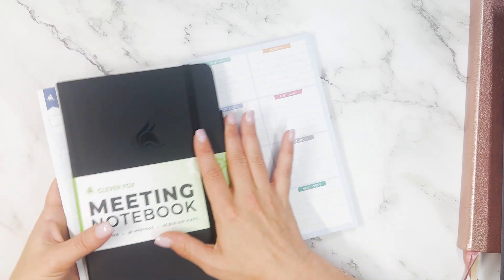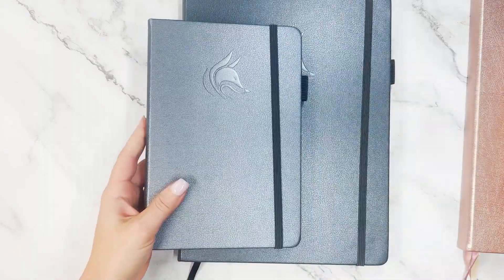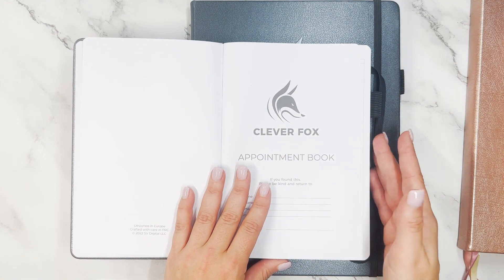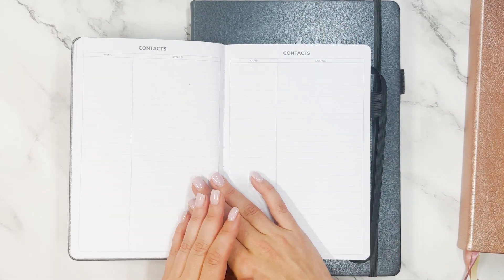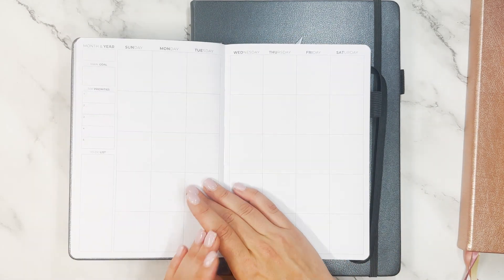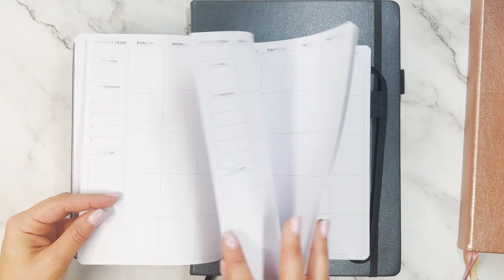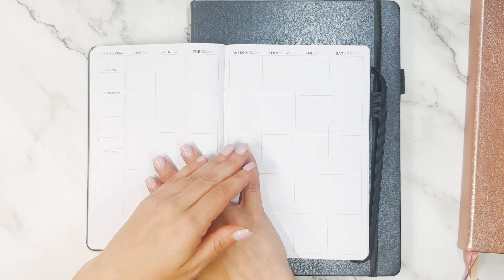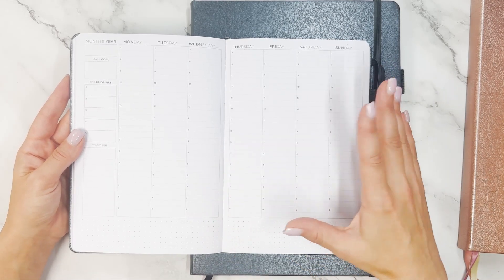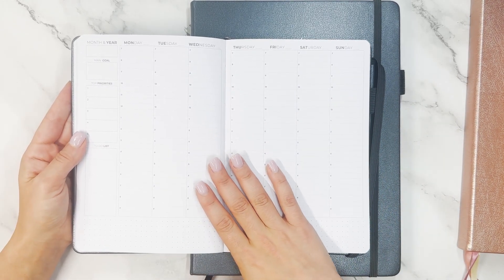If you are someone who wants to block out everything, we have planners for you. There's a smaller and a larger version of appointment books. The smaller version is A5 sized, like the meeting notebook. It has space for contacts, a calendar with holidays through 2025, then the months with month and year, main goal, top priorities, and to-do list — all 12 months in a row. After the months, there's an hourly schedule. If you don't need a ton of space and want something portable, this A5 is the right size.